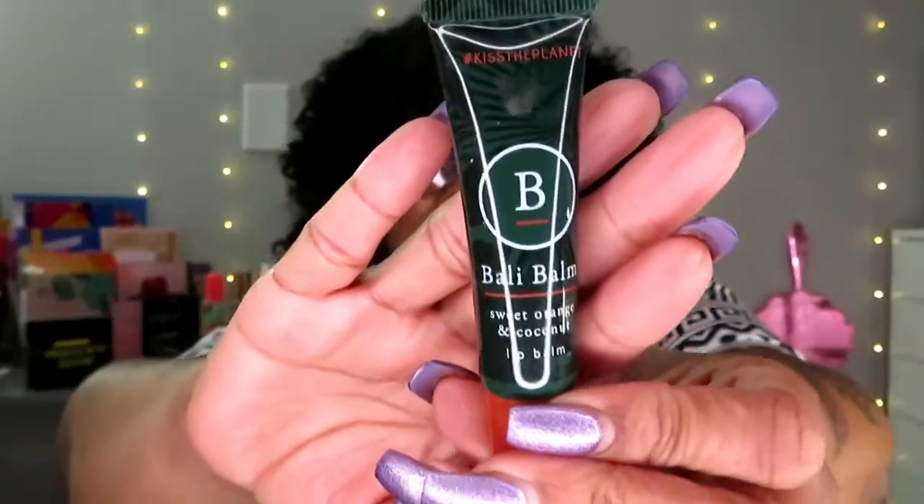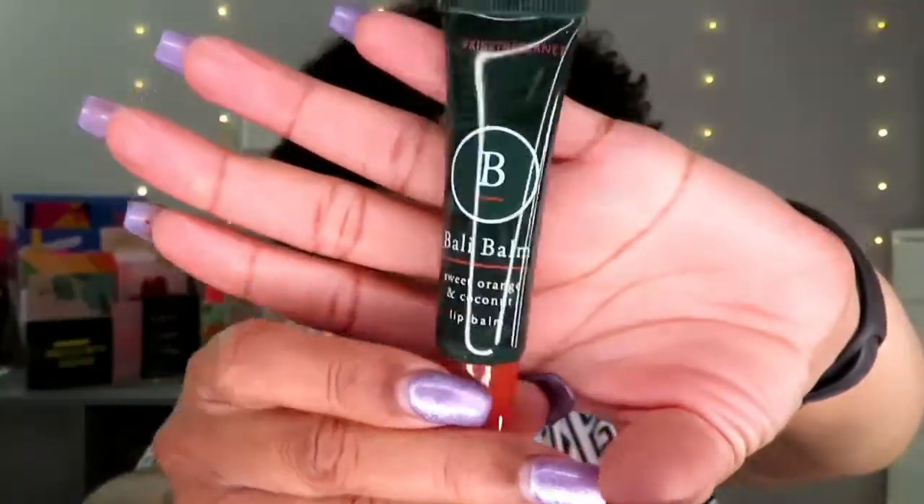Next thing is this Sweet Orange and Coconut Bolly Bomb lip balm. I feel like we might have gotten this last month but I'm not sure. I love lip balm — I can never have enough of them. But $33 for a lip balm? I never would pay that. I'm happy to have it though.